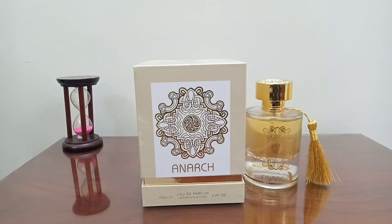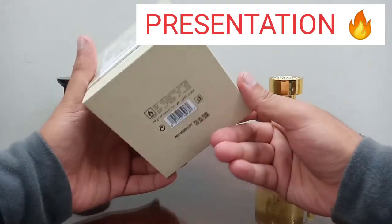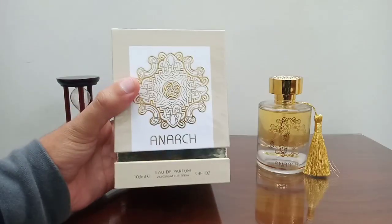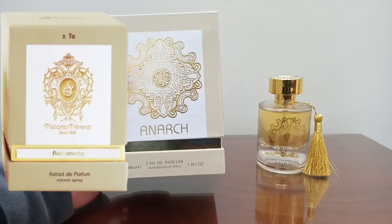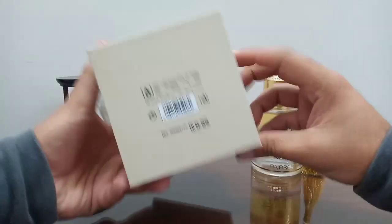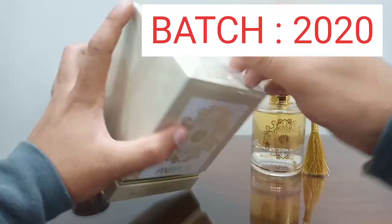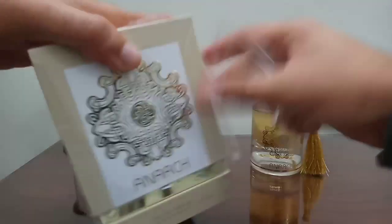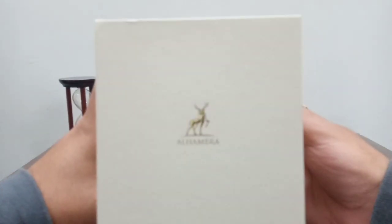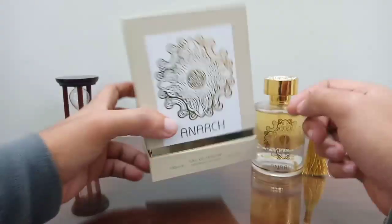First of all, the presentation — you get a quality box, a big box. I really like the presentation; I think this can never get any better at this price point. The box is pretty much similar to the original Andromeda by Tiziana Terenzi, but they have changed the bottle. An important thing: if you are buying the 2020 batch, you will get just the Alhambra logo, while the 2021 and 2022 batches have the Maison Alhambra logo — keep that in mind.